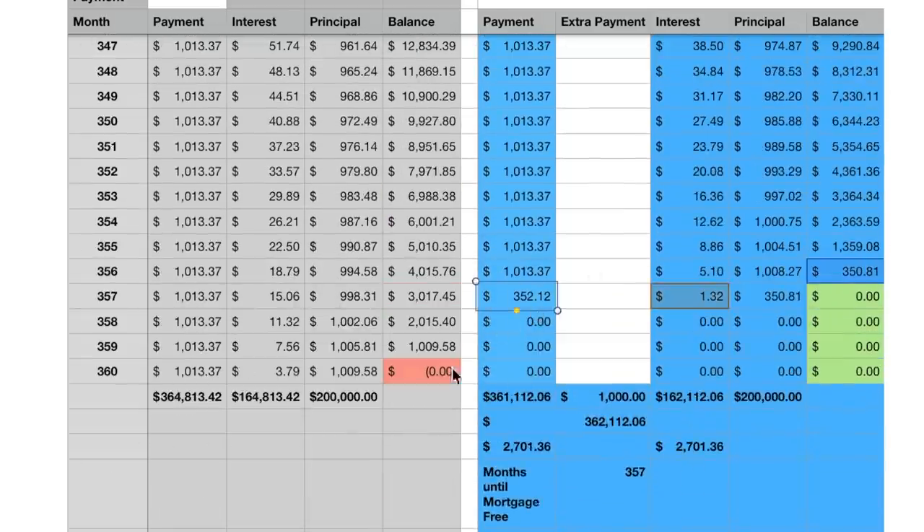Alice's last payment is now in month 357 instead of month 360 — she shaved three full months off her mortgage. Her final payment is reduced from $1,013 to $352. Her total out-of-pocket payments are $361,112 in regular payments plus the $1,000 extra, totaling $362,112, compared to the regular schedule of $364,813. That $1,000 extra payment saved her $2,700 in interest over roughly 29 years — a remarkable result thanks to the compounding effect.